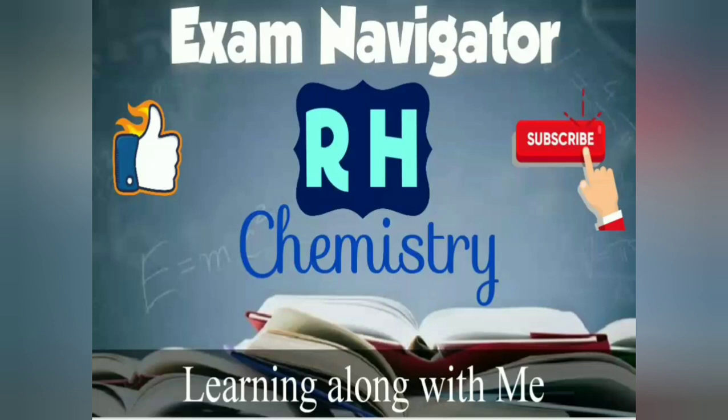Namaste students. Welcome to RH Chemistry. In today's video, I am going to discuss detailed information about COMEDK 2020.